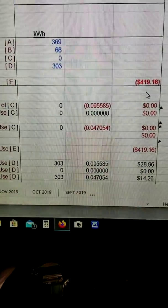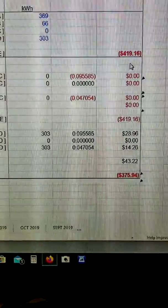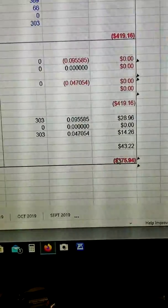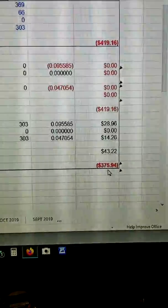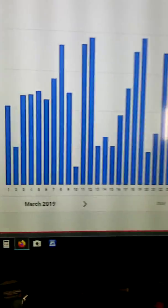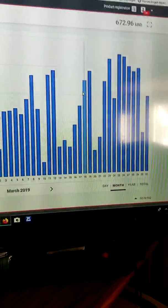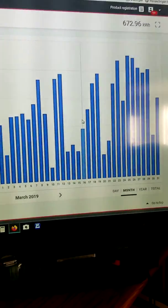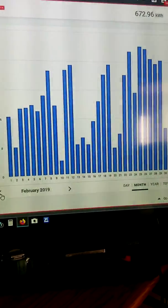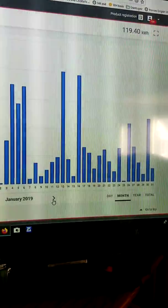We're using that summer credit during the winter right now. My credit was like $419 — I didn't generate enough because of the snow, so I had to use my credit and they took off roughly $45. This shows data from Fronius on SolarWeb.com — it shows how much my solar has generated.